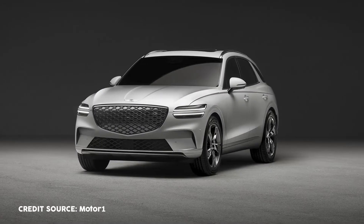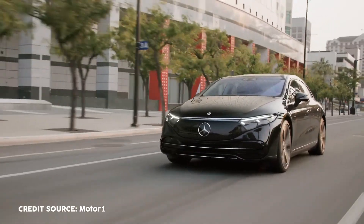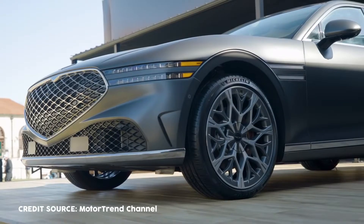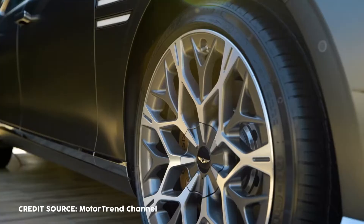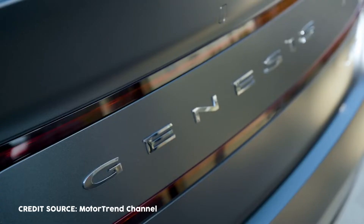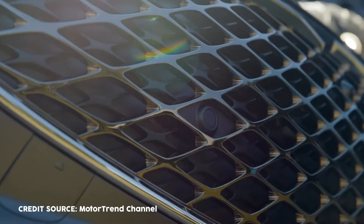For its side profile, the parabolic line design begins at the hood and continues through the trunk along the bottom of the window. The athletic power lines on the fenders around the wheels highlight the vehicle's elegant and voluminous shape, showcasing its power and energy.